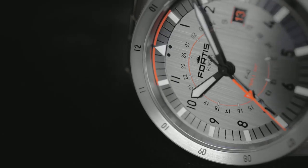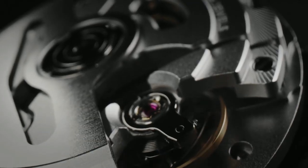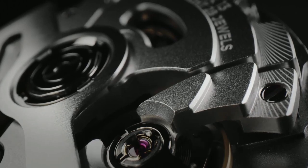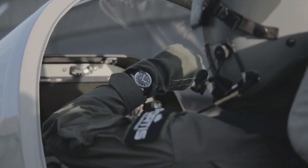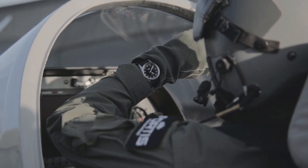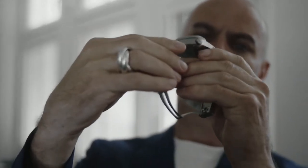Luxurious. Versatile. Recycled steel. Best titanium. COSC-certified manufacture caliber with 70 hours power reserve. A wise man once said: there is no design without functionality — and vice versa.